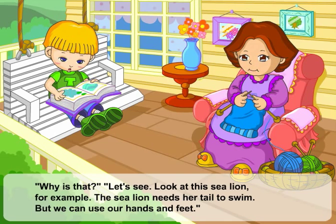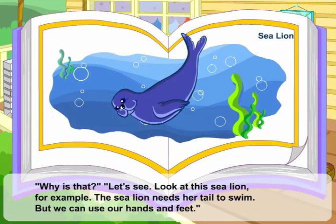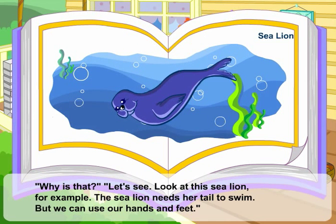Let's see. Look at this sea lion, for example. The sea lion needs her tail to swim, but we can use our hands and feet.